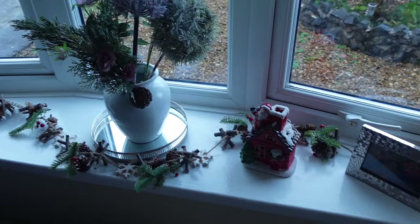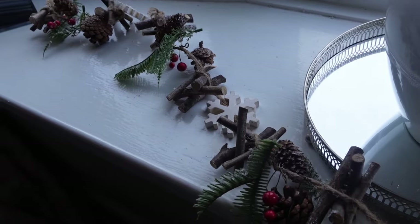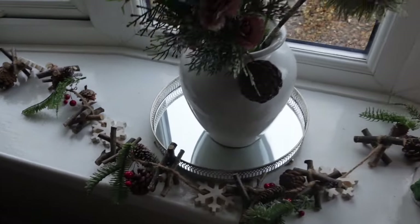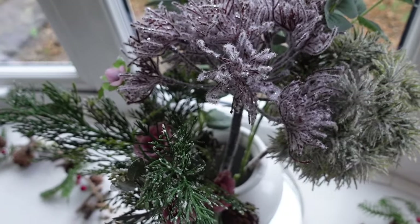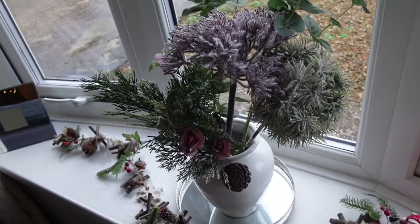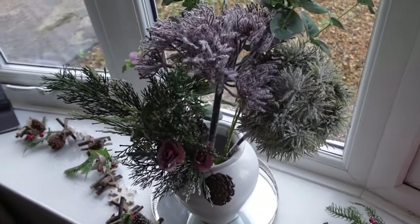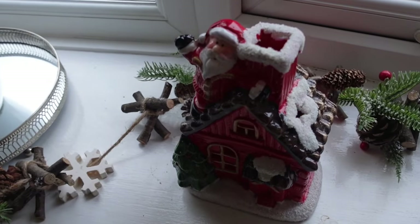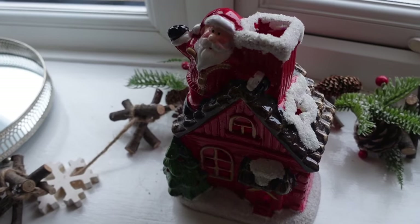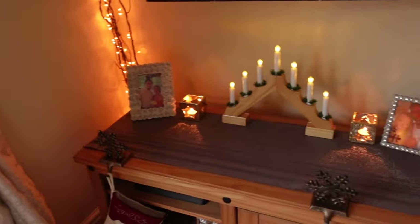On my windowsill I have this string with all different Christmassy things — berries, pine cones, and a snowflake — laid across it. Where I normally keep fake flowers I've replaced them with frosted roses and other frosted things. I spotted a neighbour looking at me talking to myself with a camera, which felt very silly! Then I have this little frosted house that lights up, from my recent charity shop haul, with Santa holding onto the chimney — it's a lovely little display on the windowsill.